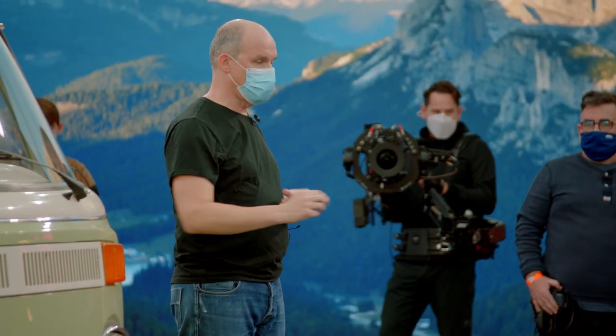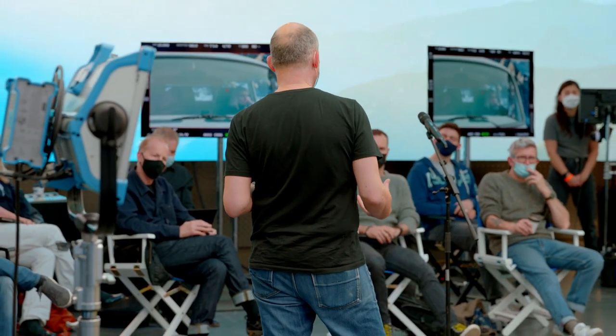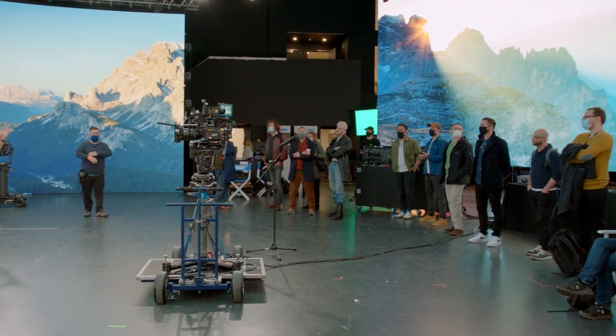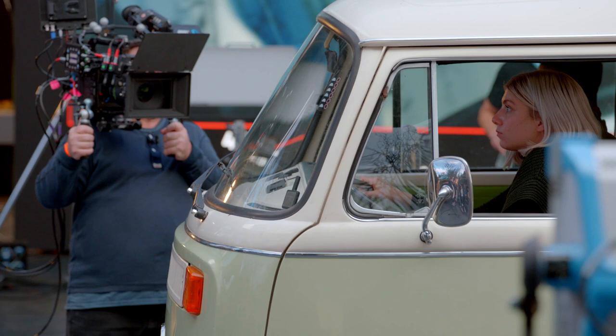I'm co-founder of DNEG Visual Effects. I've been in visual effects for a long time, since the beginning of the 1990s, and in the last year or two I've been really interested in the whole business of the LED volume.